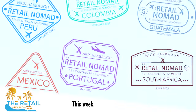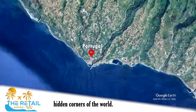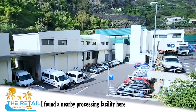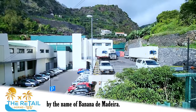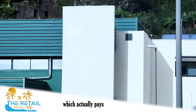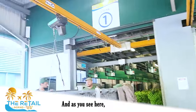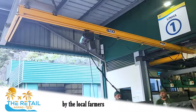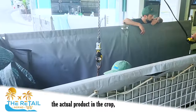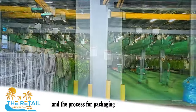The Retail Nomad — traveling the globe, sharing what the retail environment is like in hidden corners of the world. On my local research I found this nearby processing facility called Banana de Madeira, and under that you see GESBA, the governmental agency which actually pays the local farmers to bring their produce in to be processed. These containers are brought in by local farmers and there's a high-tech system that lifts the actual crop, preparing it to be brought inside.